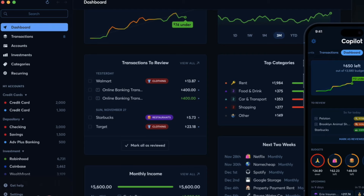Hey everyone, welcome back to another video. In today's video, I'm going to be doing a 2024 update on my review of the Copilot personal finance budgeting app.